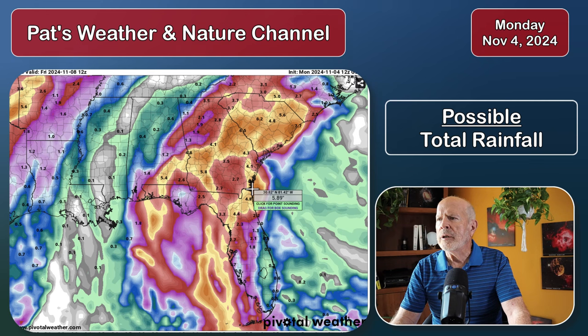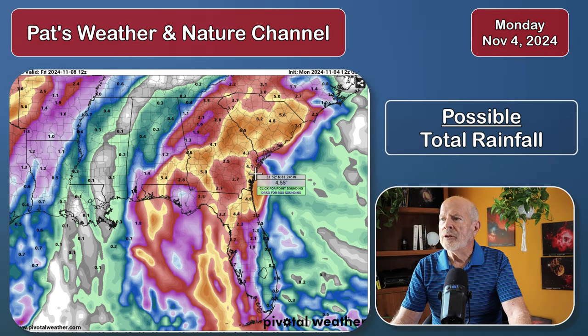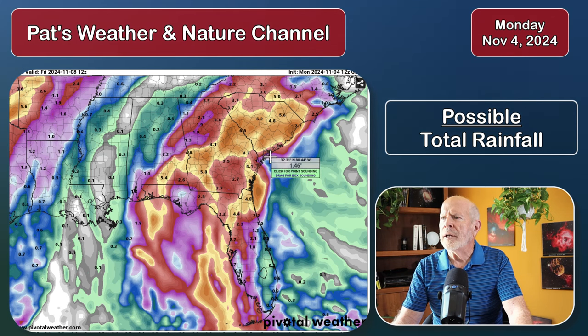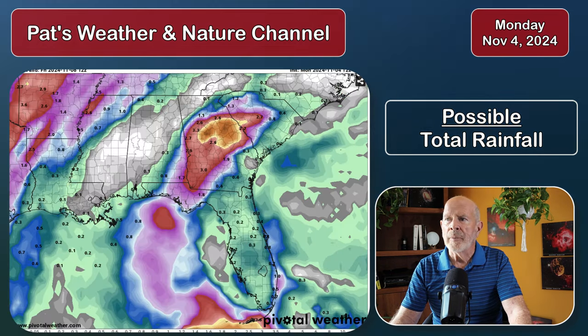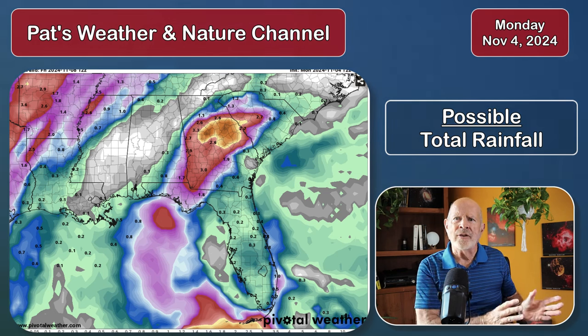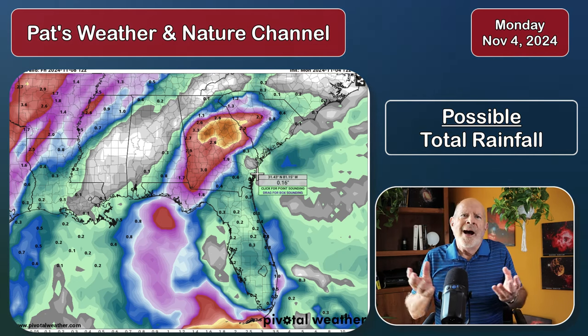In coastal Georgia, we could see anywhere from 4 to 6 inches of rain possible from around Ossabaw Island southward across into the upper portions of northeastern Florida. In the Savannah area, about 2 to 2½ inches of rain. Same thing around Hilton Head — about an inch to 2 inches of rain there. But further inland, heavier rains in and around the central Savannah River area, with anywhere from 6 to 8 inches of rain possible in some of those regions. That's the Canadian model.